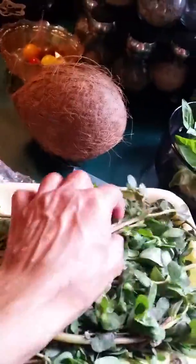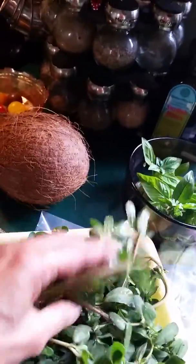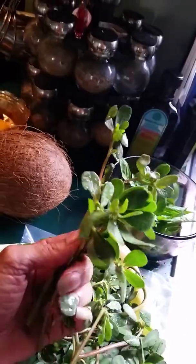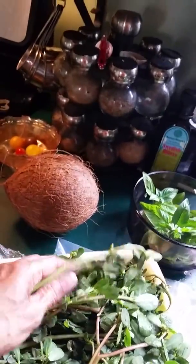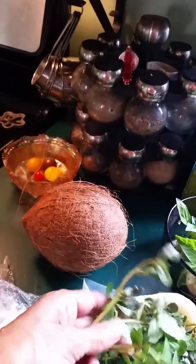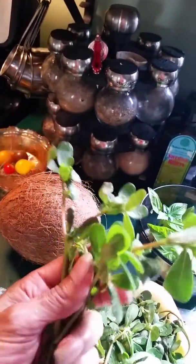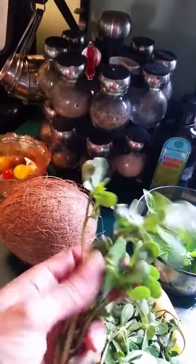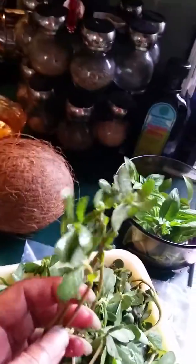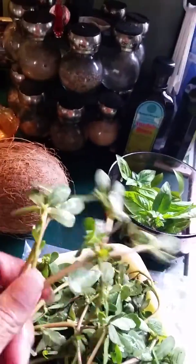Hi guys, this is Victoria again. Alfalfa seems to be in season right now and this is what it looks like — it's a really pretty plant. They sell it mainly in fresh produce markets, and you can definitely find it in a lot of Spanish supermercados or markets like that. They use it in stews and whatnot.